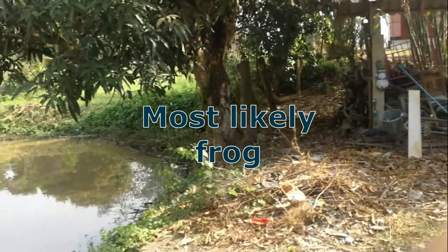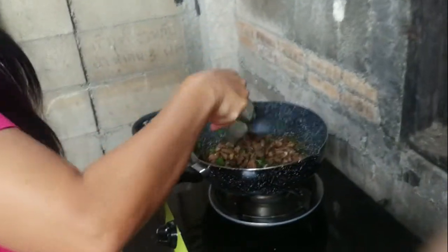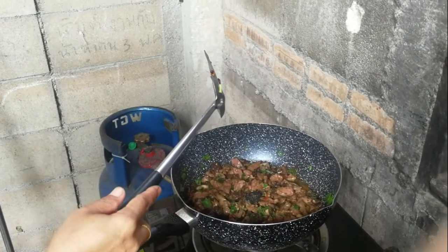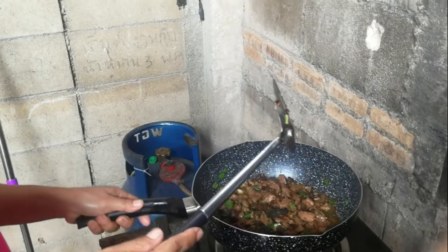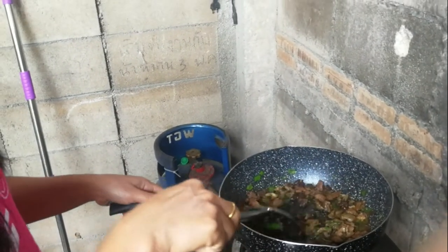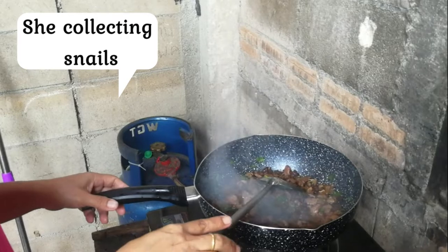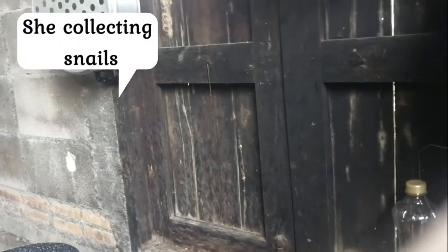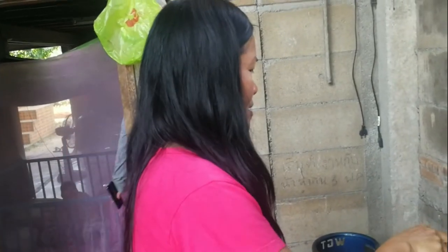I saw a pretty big splash — fish maybe, or a frog? Okay, I'll buy that. That lady who lives over there — sometimes we see her in the water picking something. What is she getting? Shellfish — like clams. She calls them 'hoi kum.' And she sells them at the market.